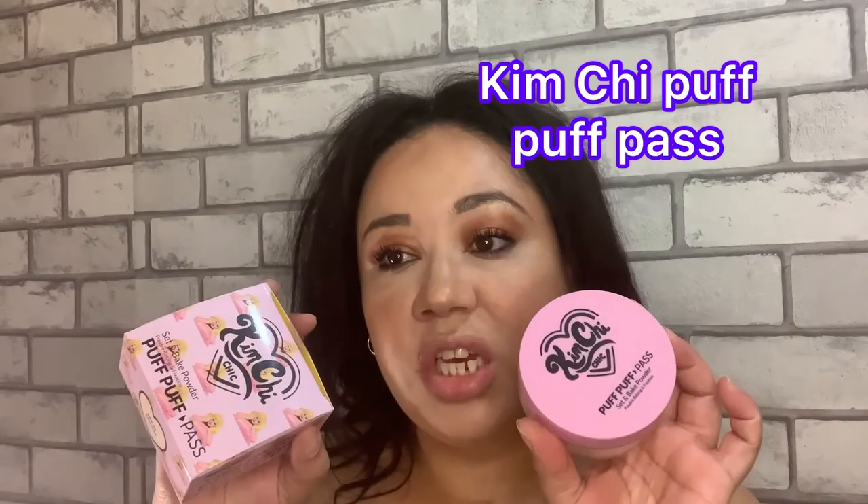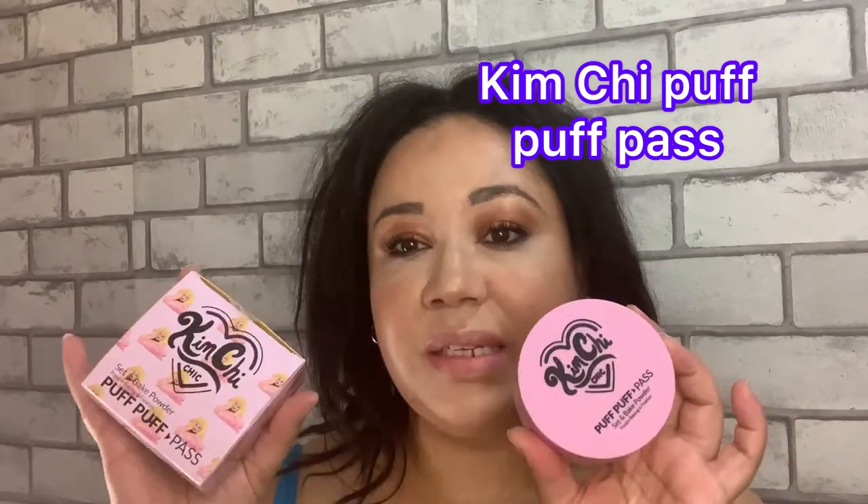Hi guys, welcome back. This is just a quick speed review about one product that I've been loving — it's the Kimchi Puff Puff Pass. This is an amazing powder, it's drugstore price, around 15 pounds. You can get it on Beauty Bay. It's made with rice powder, which has been used for centuries for beauty, anti-aging.